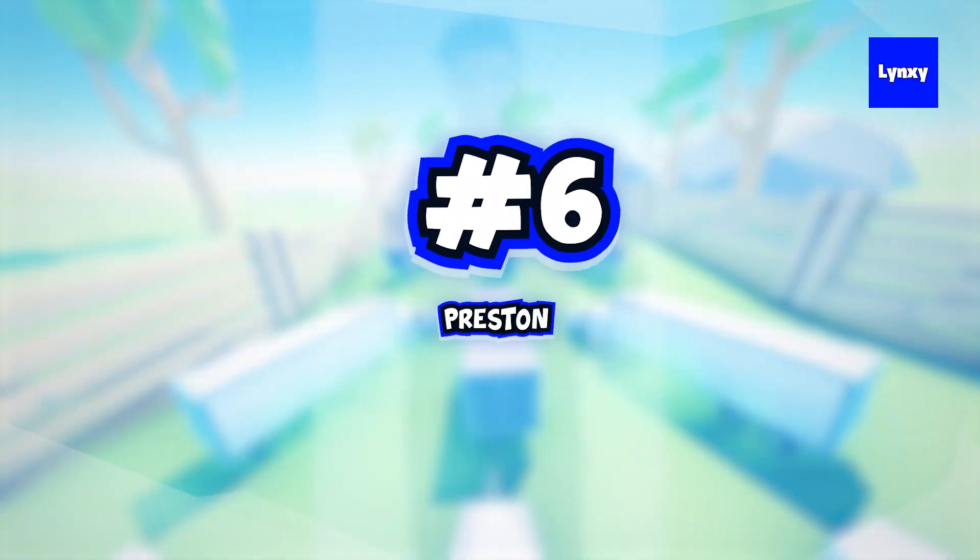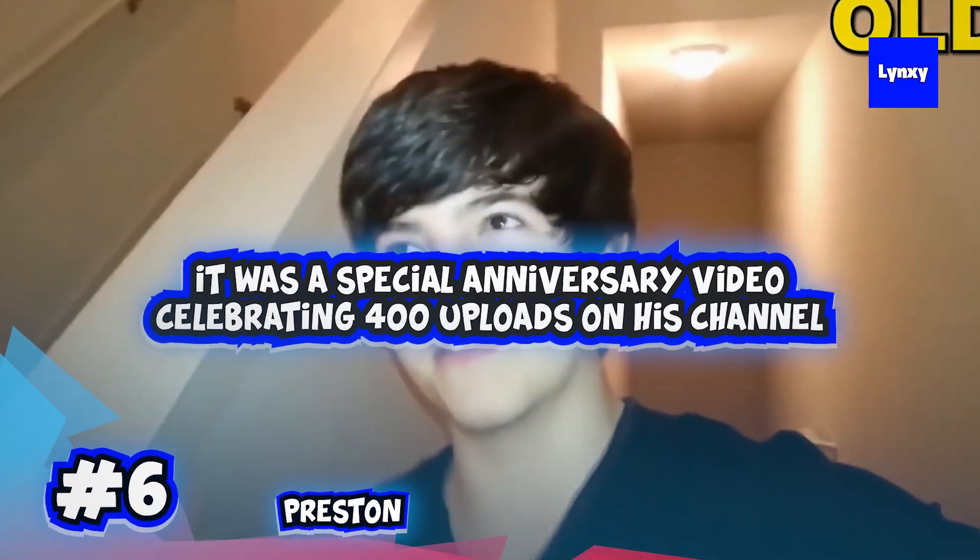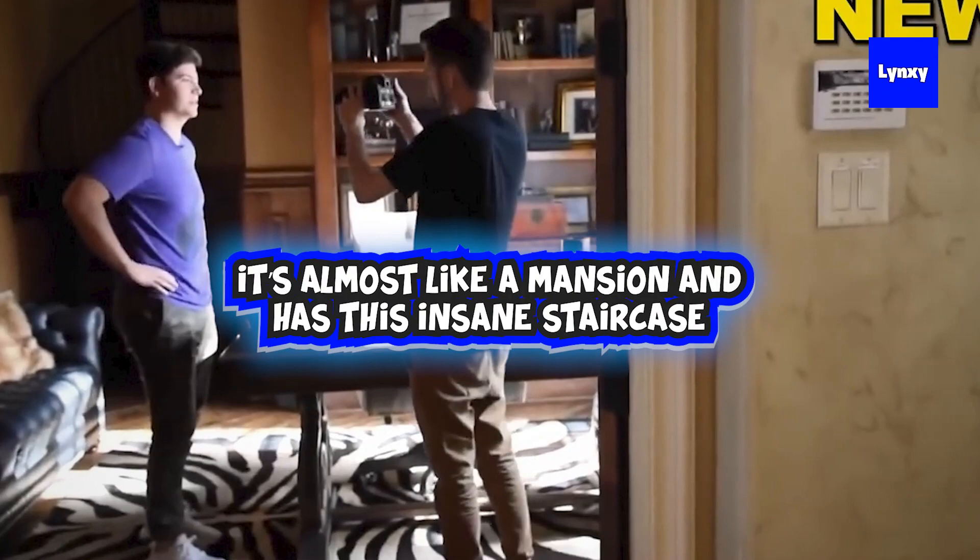Coming straight into number 6, we have Preston. He made his first house tour back in 2013 and it was a really special anniversary video celebrating 400 uploads on his channel. He shows around his house, which is pretty nice, but it pales in comparison to his brand new house that he bought a few years ago. It's almost like a mansion and he has this insane staircase and a huge kitchen and obviously the best possible gaming setup, so let's roll the clip.